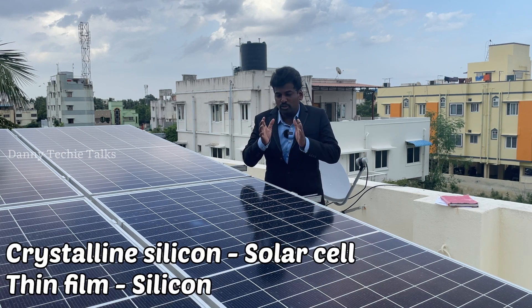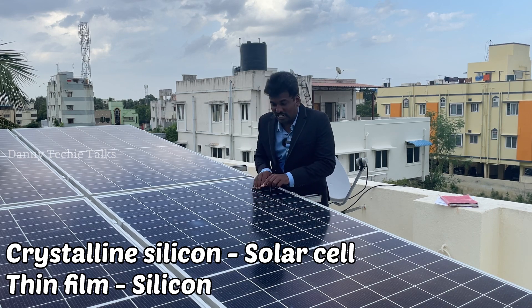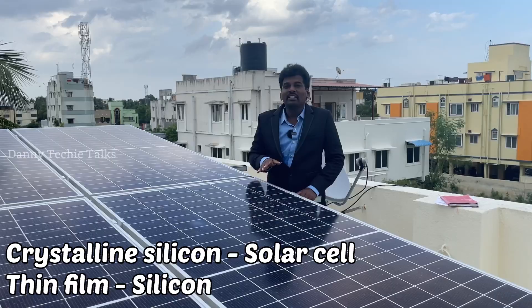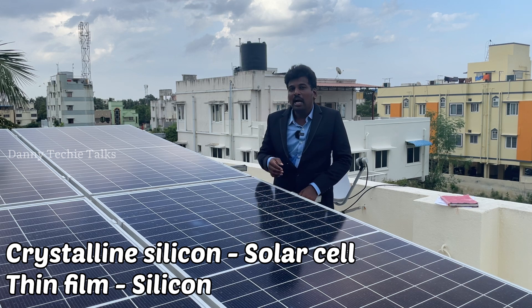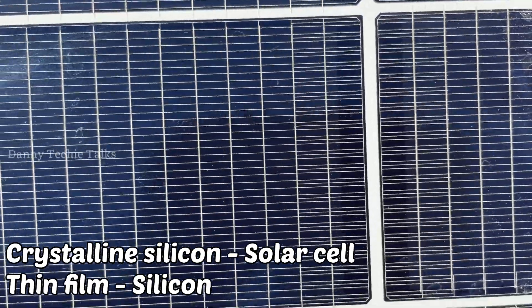Let's talk about the word — let's talk about crystalline silicon. This is the name of crystalline silicon. This is the monocrystalline. This is the heterojunction panel. I am going to talk about thin-film technology. What I am going to tell you is the crystalline silicon — it is the layer of thin-film technology.